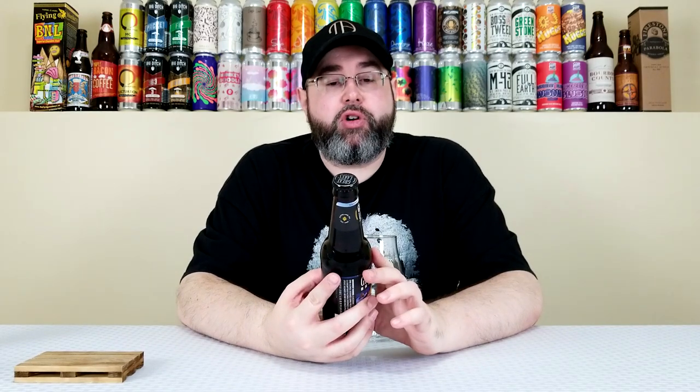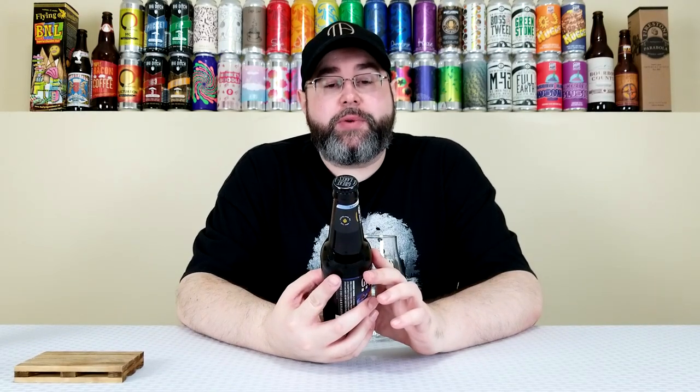Comes in at 6.6% alcohol by volume, 25 IBUs at the time of review. I don't know exactly how old this bottle is, but it's probably super fresh — it has a Best Buy date of June 20th of 2020, and we are about five months away from then. So I'm thinking this is damn fresh.